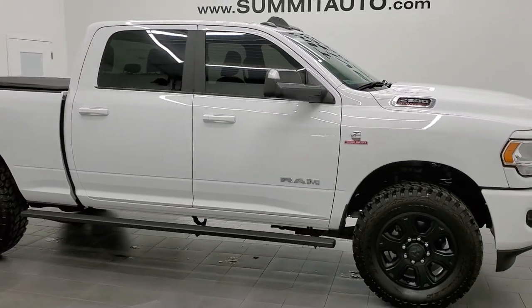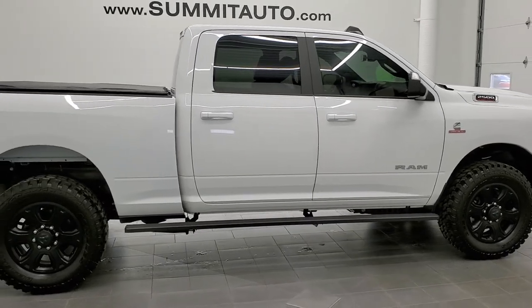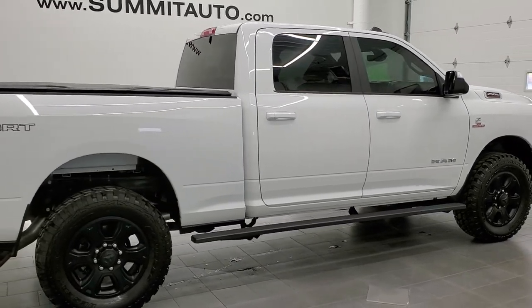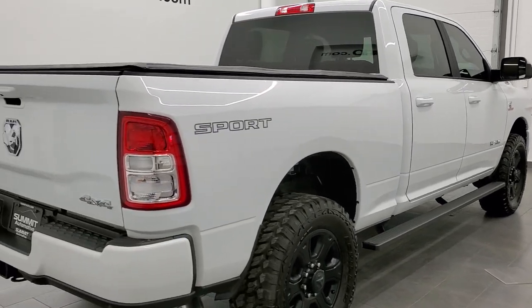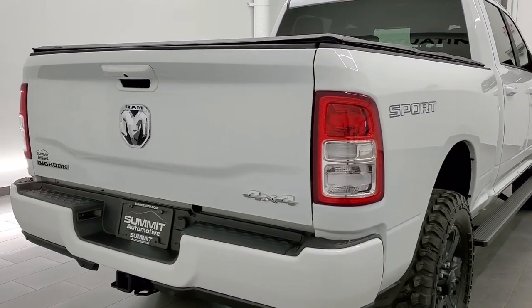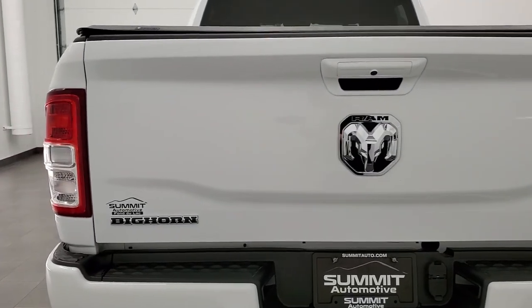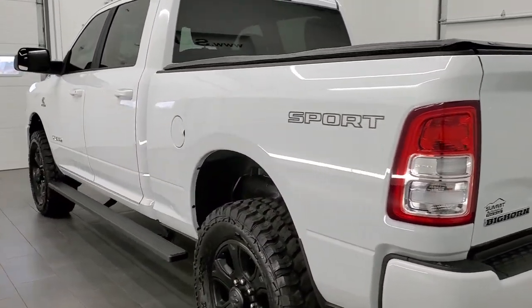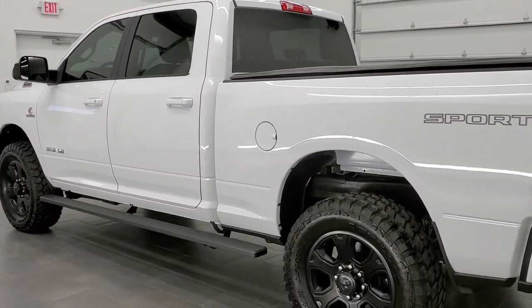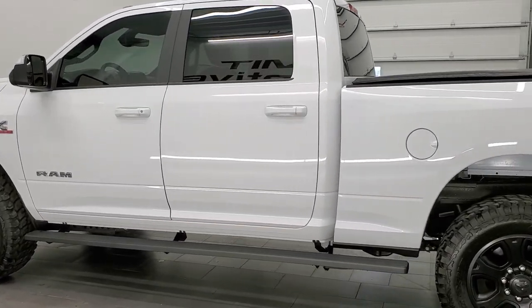This 2021 Ram 2500 Crew Cab Short Box Bighorn Sport is stock number 11935Z. We are here at Summit Automotive in Fond du Lac, Wisconsin, your new and used Ram and heavy duty truck headquarters. This 2021 Ram 2500 has the 6.7 liter Cummins diesel.